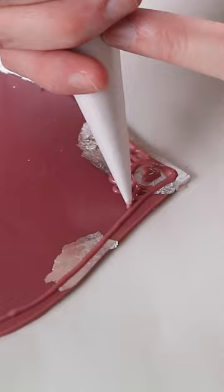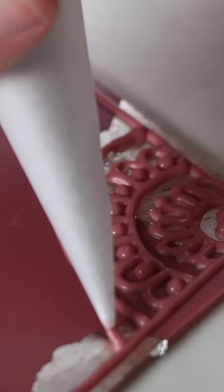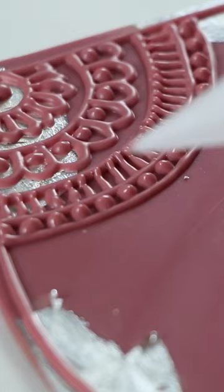One of my favorite ways to decorate my boxes is by piping patterns with chocolate onto all of the surfaces. So enjoy some piping footage of my pink heart box if that's your thing and send this video to someone you'd give this chocolate box to full of chocolates.